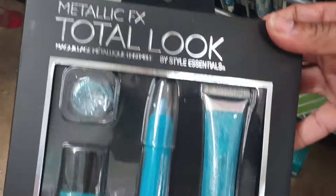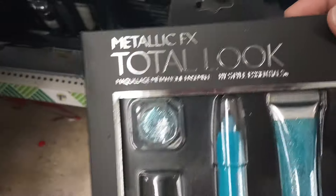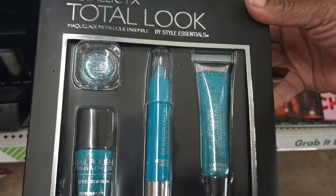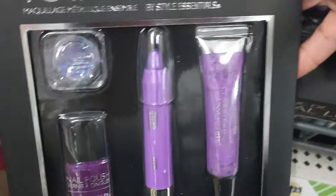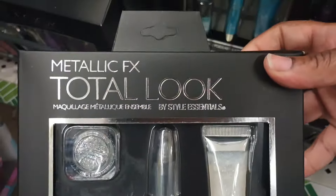Moving on to the next new item — Metallic FX Total Look. What is that? Got this in beautiful blue. So you get what looks like nail polish, lip gloss, and eye color. And then this purple — that purple! Y'all, I cannot. I cannot believe this. This store has just exploded with all of these awesome, awesome beauty finds.